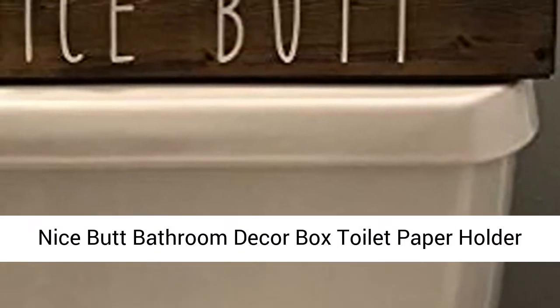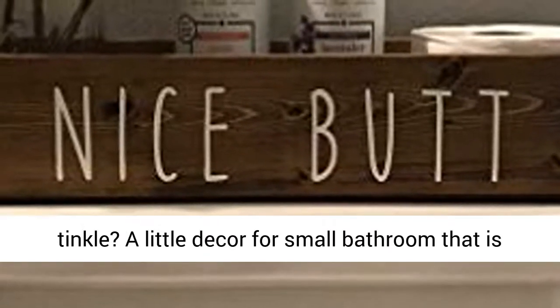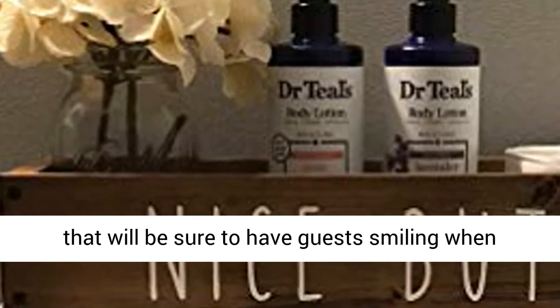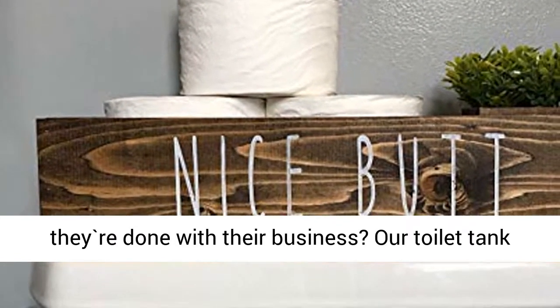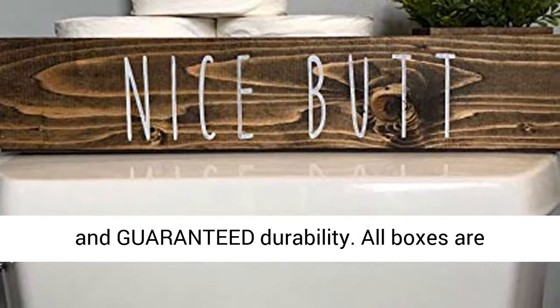Nice Butt Bathroom Decor Box Toilet Paper Holder, Farmhouse Rustic. Need a little giggle while you tinkle? A little decor for a small bathroom that is hard to decorate? How about a conversation piece that will be sure to have guests smiling when they are done with their business? Our toilet tank toppers are created with excellent craftsmanship and guaranteed durability.